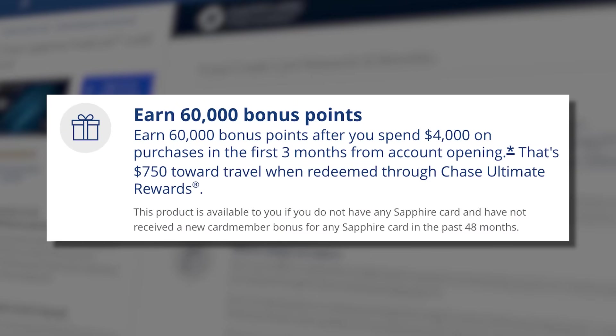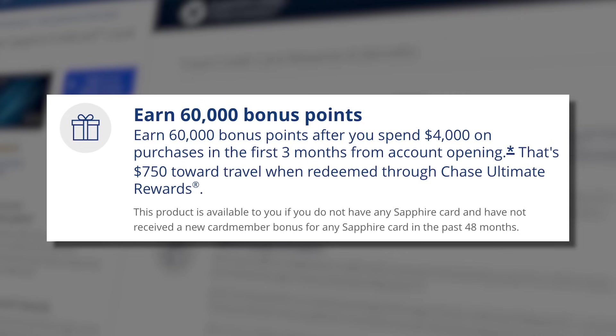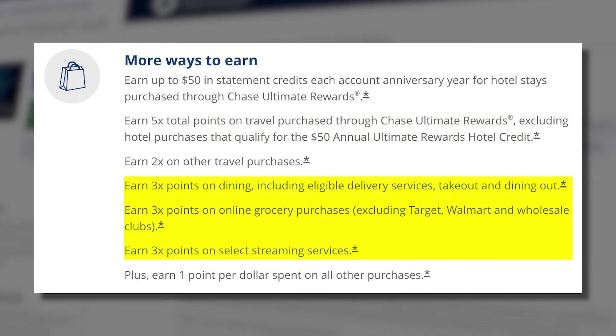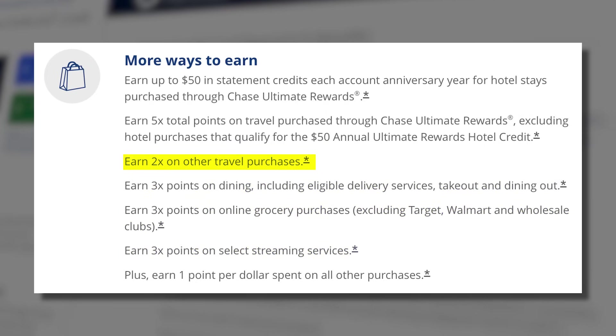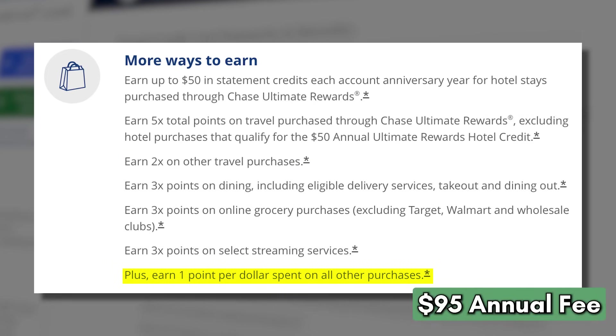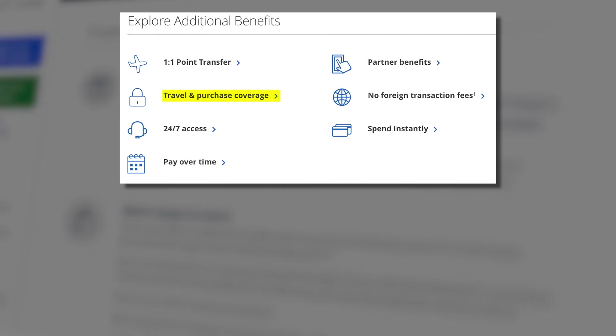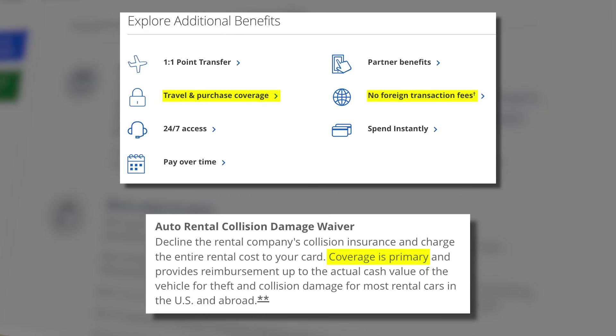The Chase Sapphire Preferred has a standard sign-up bonus of earning 60,000 bonus points after spending $4,000 on purchases in the first three months. It gets you 5x points on travel purchased through the Chase Ultimate Rewards portal, 3x points on dining, online grocery purchases, and streaming services, 2x points on travel, and 1x points on everything else for a $95 annual fee. The card also comes with a $50 statement credit each anniversary year for hotel stays purchased through Chase Ultimate Rewards, travel and purchase protections, no foreign transaction fees, and primary auto rental collision damage waiver.